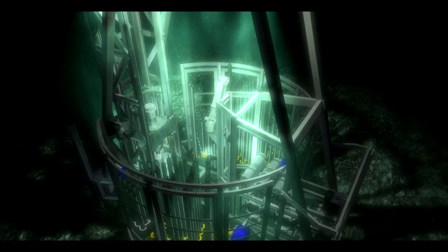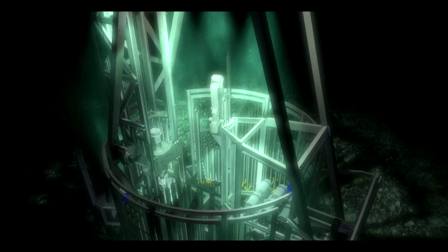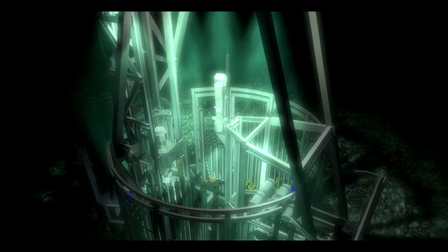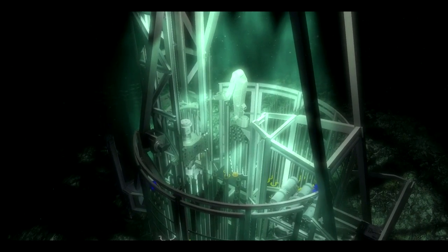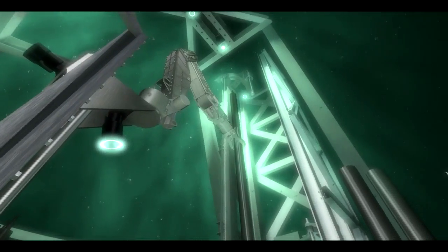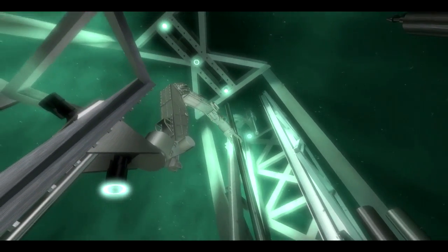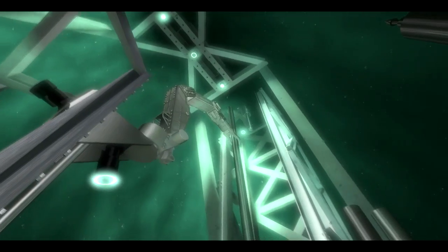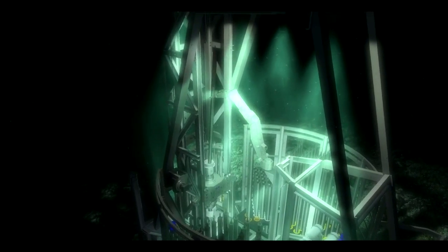Depth: some 3,000 meters. Pressure: 300 times that of sea level, enough to crush all but the rarest experimental submarines. Temperature: a few degrees above the freezing point. Drilling sequence: no different than in the high Arctic, a tropical jungle or a windswept desert.